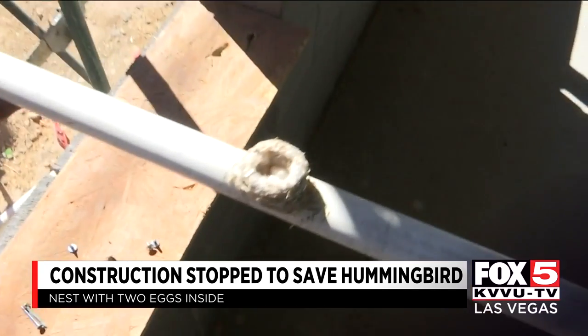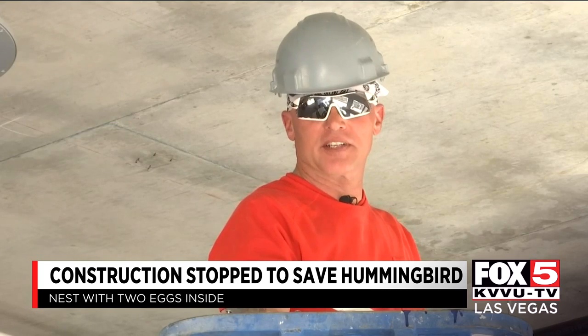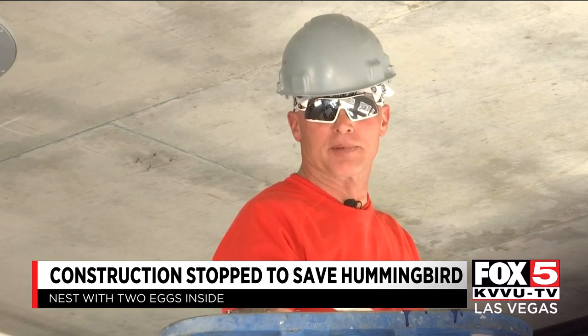Come on, mama. The eggs, no larger than a couple of peanut M&Ms. There's life here. These are our first tenants here at Share Downtown. We want to keep them.